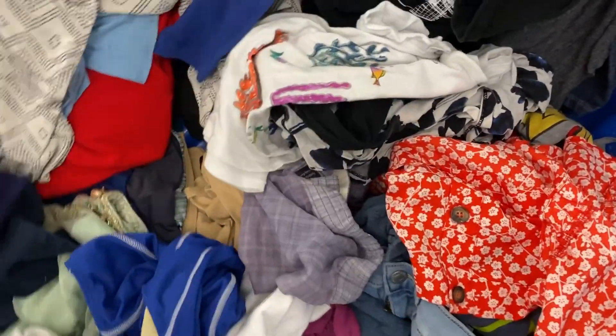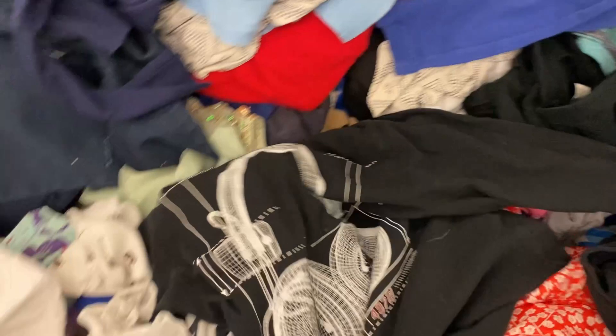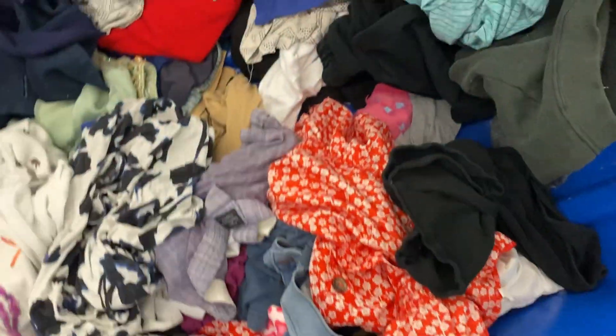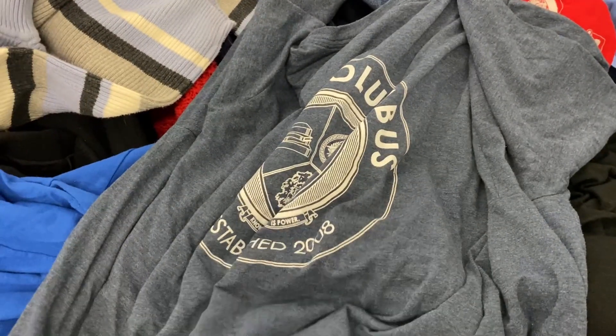I'm always looking for vintage t-shirts because they are very, very cheap at about 40 to 50 cents and you can always find really good stuff. You're not really sure what brand this was — Crazy Eights, I think that's like a boys' version of Justice. I don't see any value in that shirt. And then a lot of stuff is just local prints that I really can't use. This is just like a running shirt, another local thing — no value there.